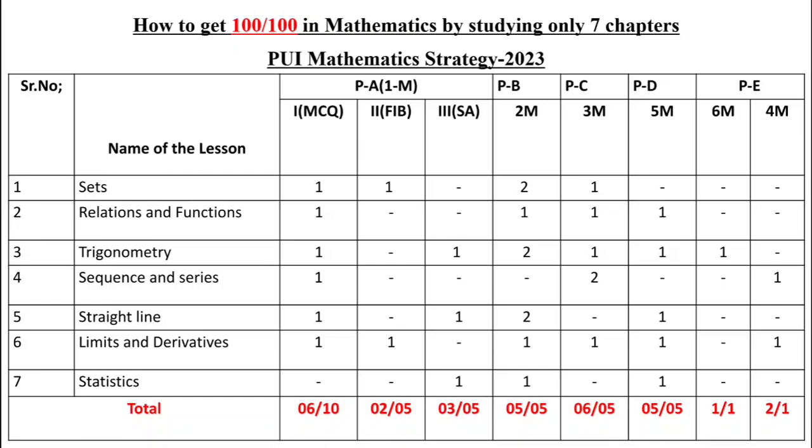I have chosen these seven chapters because from them you can cover: six MCQs out of ten, two fill-in-the-blank questions out of five, three short answer questions out of five, five 2-mark questions, six 3-mark questions, five 5-mark questions, and one 6-mark question. For the 4-mark question, I have given two options — you only need to write one. In Part E, the 10-mark question is divided into six plus four marks: one 6-mark from trigonometry and one 4-mark from either sequences and series or limits and derivatives.